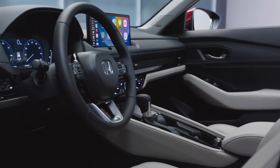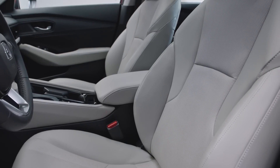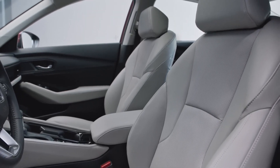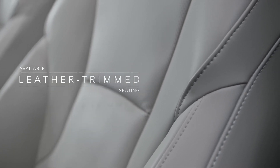Honda Accord. The Honda Accord isn't just a car, it's a minivan in sedan disguise. Think practical, not flashy. Its spacious interior swallows car seats, soccer gear, and enough snacks to fuel a cross-country road trip without complaint.